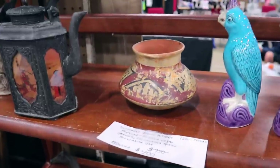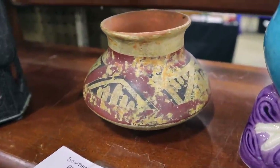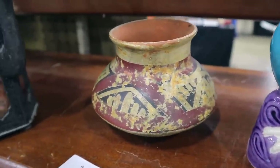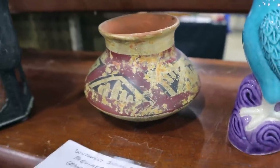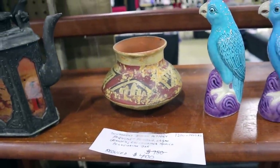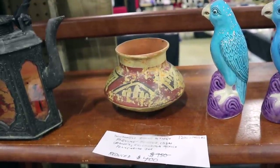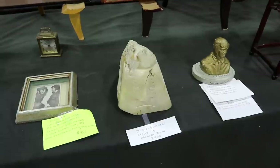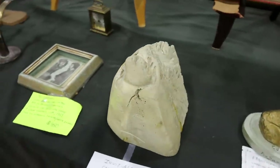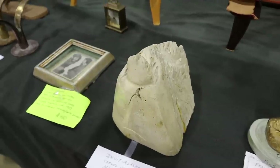This little pot here is pre-Columbian. It shows evidence of having been buried because some of the polychrome has been affected by roots that grew across it — that's why you have these mottlings and breaks in the design. This particular piece is attributed to the Paquimé Pueblo, which would have been in Chihuahua. This is a mammoth tooth carved by the Inuit in Alaska, and they have this priced at $400 — that's a pretty neat thing to have found.